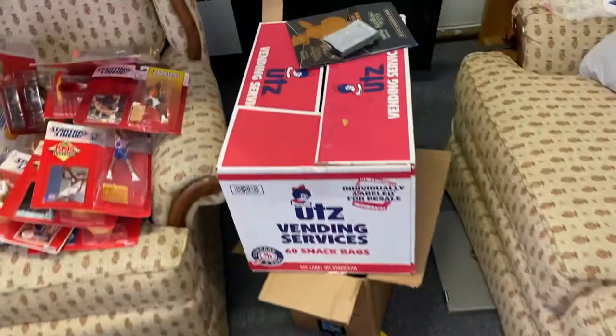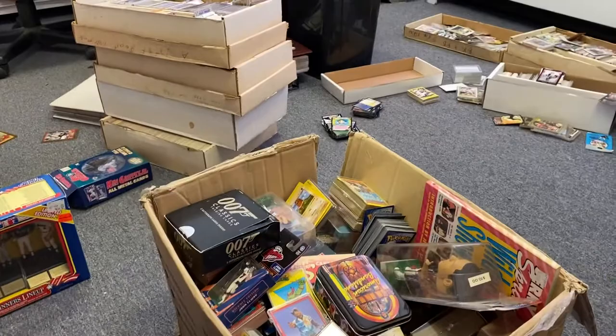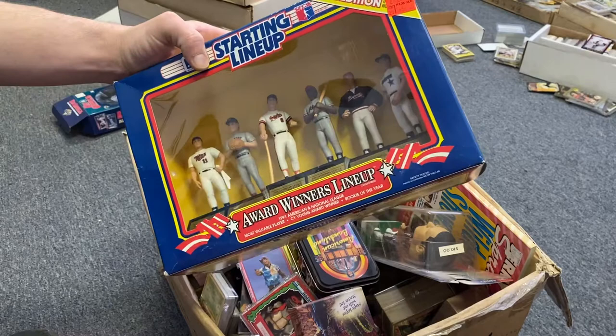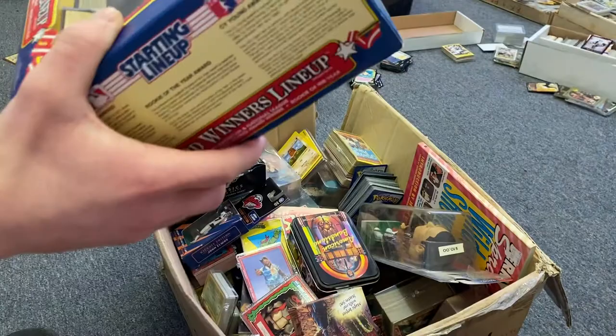We'll just jump into it — sorry this video isn't the best quality. So basically we're going to start going through this box. This was actually in it — I accidentally took it out. This is a Starting Lineup World Winners lineup. It has guys like Roger Clemens, Cal Ripken Jr., Tom Glavine — all those type of guys. Pretty cool. I'm going to scan it as we go and give you guys a price idea.